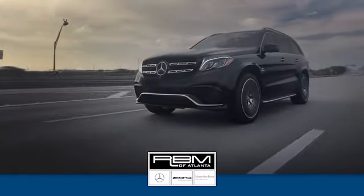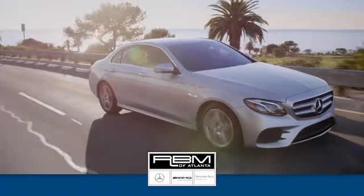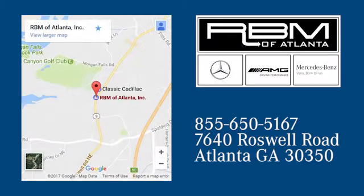We have the best selection of new and top quality pre-owned vehicles to choose from. We are conveniently located at 7640 Roswell Road in Atlanta.